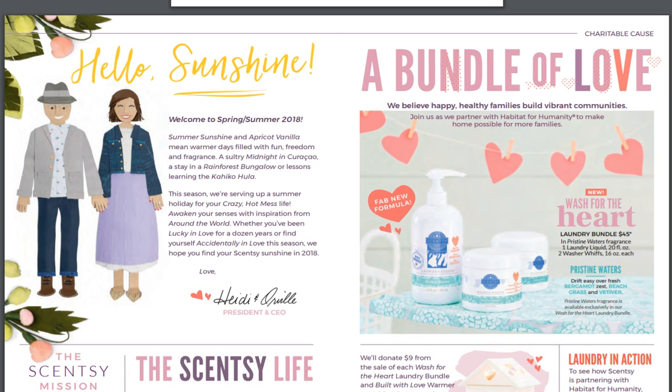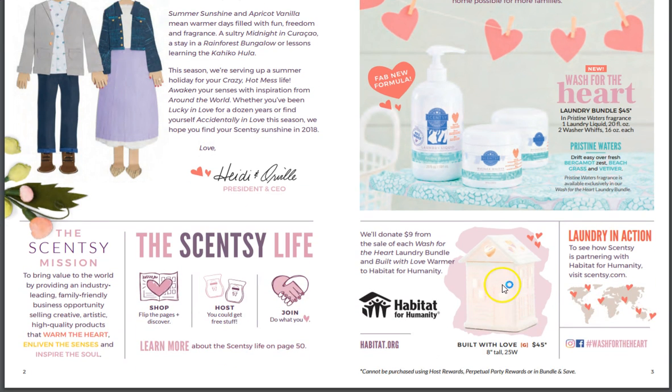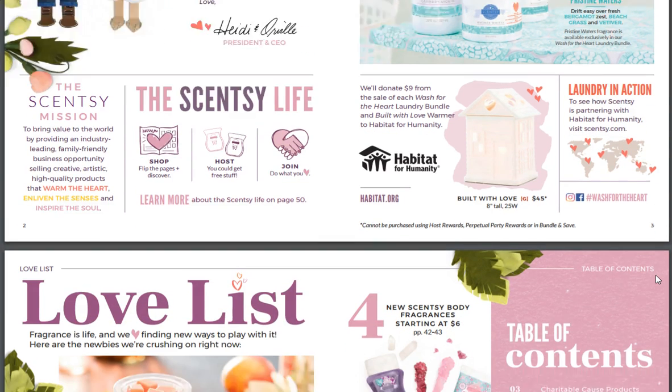Look at Heidi and Orville. So bundle of love. Fab new formula — it's called Pristine Waters, the scent. Wash for the heart. The laundry bundle is actually going to be going towards Habitat for Humanity. Oh my God, that's amazing. I love that. Plus you can still buy the warmer, you can see it down here. So that is so cool.